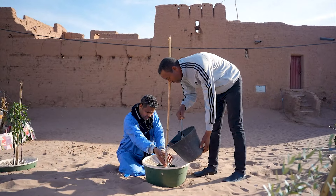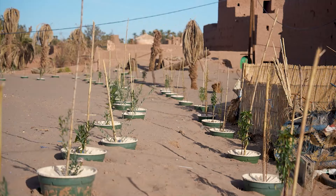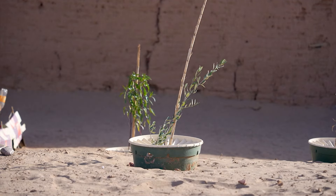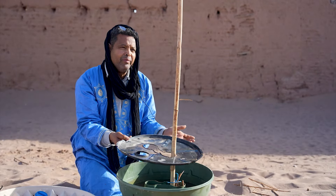Montaser je seoski poglavar koji pokušava da organizuje zajednicu kako bi se stvari popravile. Pokušavam da pronađem rešenje, da sprečim ljude da zauvek odu. Farmer je pokrenuo mali projekat sa palmama — zasadio je 12 stabala, nadajući se da će zasadi porasti i početi da rađaju plodove.